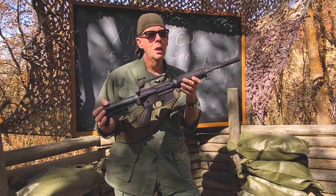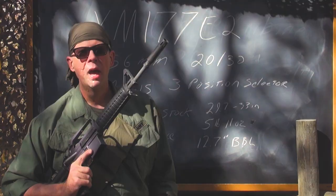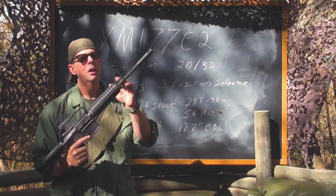However, the prop master for the movie screwed up. If you look at the guns closely, instead of having the dedicated XM177 muzzle device, the guns that Barnes and Elias were both carrying had the M16A1 birdcage muzzle device. So just an interesting piece of trivia for you guys.